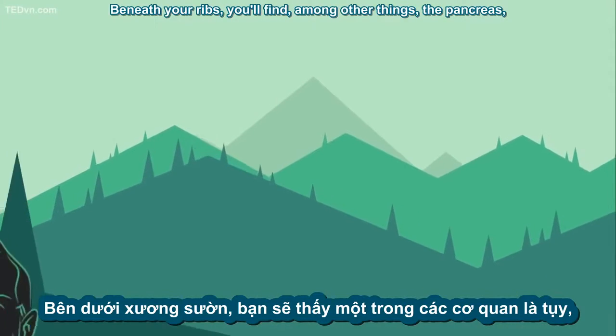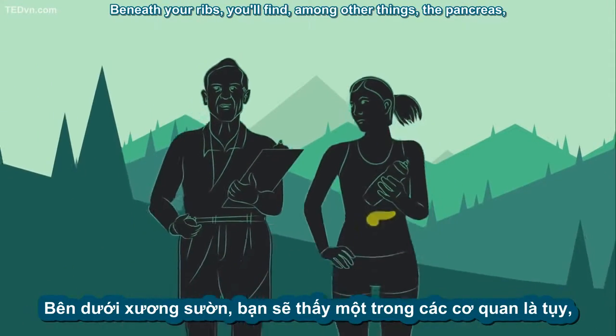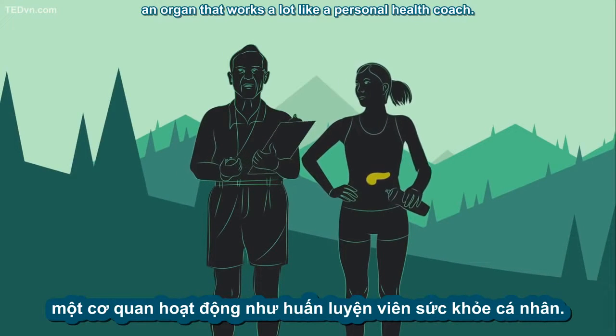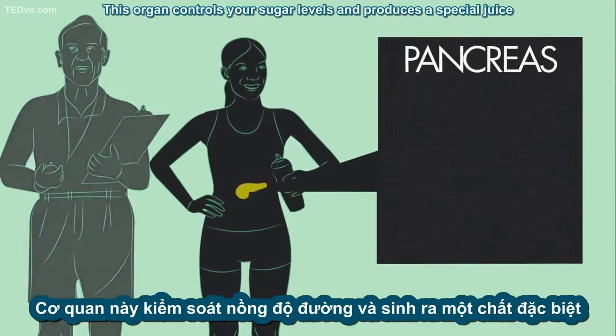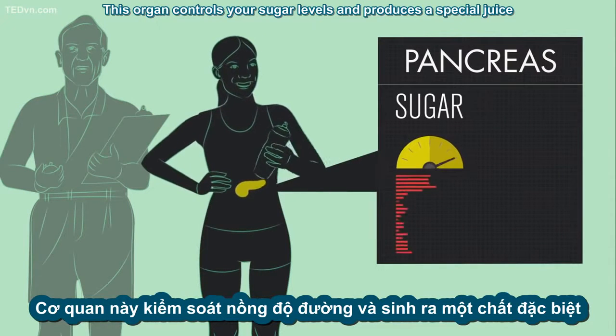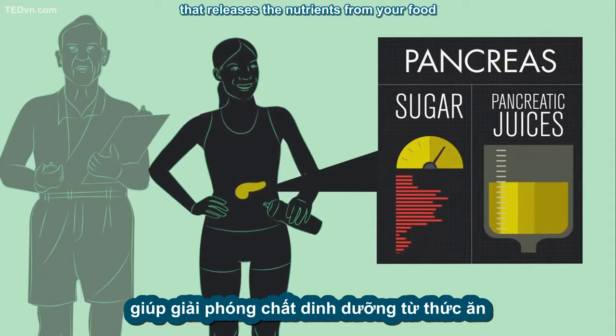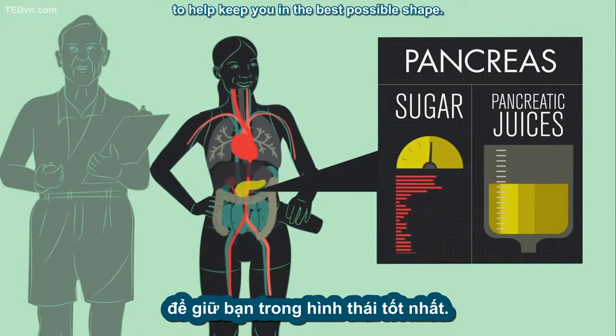Beneath your ribs, you'll find, among other things, the pancreas, an organ that works a lot like a personal health coach. This organ controls your sugar levels and produces a special juice that releases the nutrients from your food to help keep you in the best possible shape.